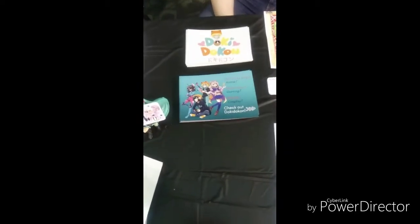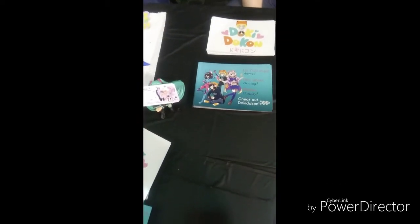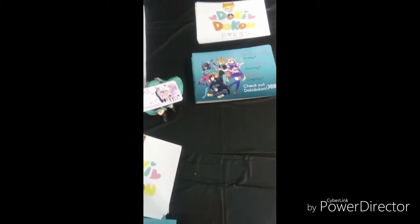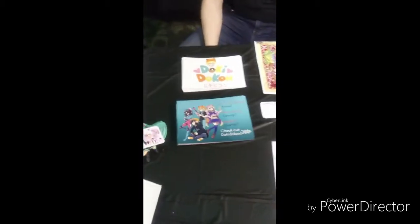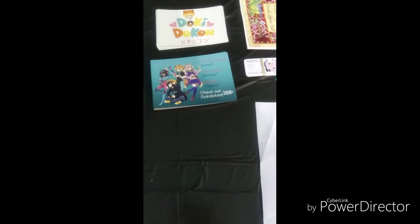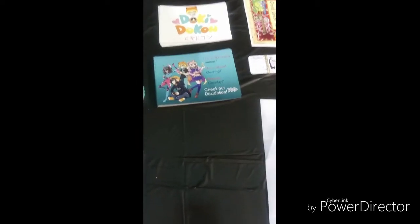Here we have Doki Doki - like, advertising their own convention at ours. If you've ever heard of Doki Doki, you should go to that one - it's actually also in Michigan, in Kalamazoo. They got a nice little table set up here.